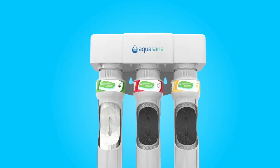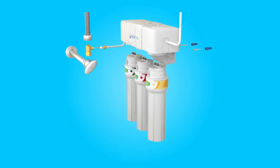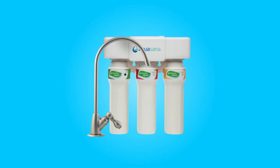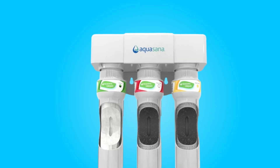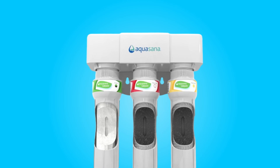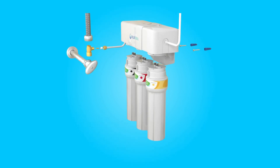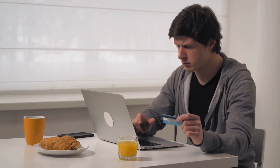Conclusion: The Aquasana Max Flow Clarium under sink water filter system offers an outstanding solution for clean and healthy water at an affordable cost. Its high flow rate, comprehensive contaminant reduction, and eco-friendly design make it a top choice for households looking to improve the quality of their tap water. With easy filter replacement and a stylish faucet included, it combines functionality and aesthetics seamlessly. Thanks for watching — I leave my affiliate links down in the video description below. Click on those links and they'll give you the most updated prices in real time; you never know when these things might go on sale.